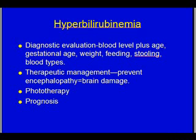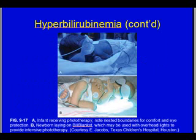Therapeutic management of hyperbilirubinemia. Our goal is to prevent encephalopathy — we used to call this kernicterus, but basically it is brain damage. We don't see that a lot anymore; we're doing a good job preventing it. The treatment is phototherapy — we use lights to bind that bilirubin so the body can get rid of it. The prognosis depends on how high that bilirubin was and how young and small the baby was, but overall we're doing very well with these kids.